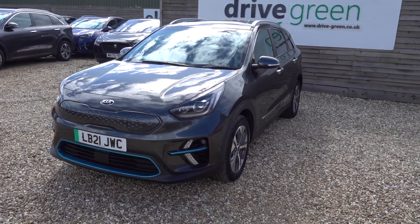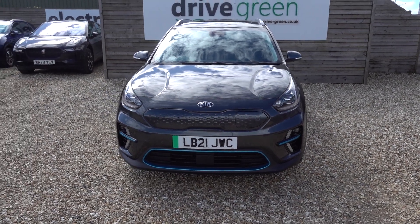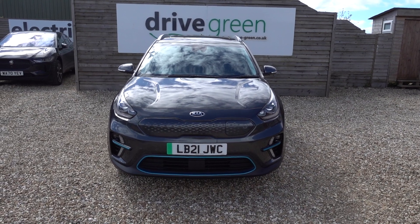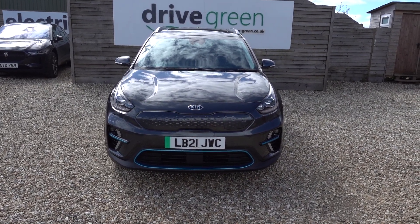It's got a 64 kWh battery, which in this highly efficient EV, that's going to give you somewhere in the region of about 250 to maybe as much as 300 miles worth of driving range, depending on what time of year and how fast you'd like to drive your EV.